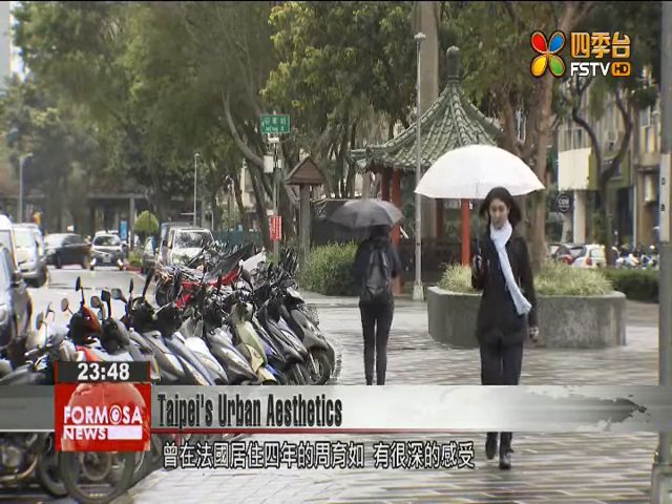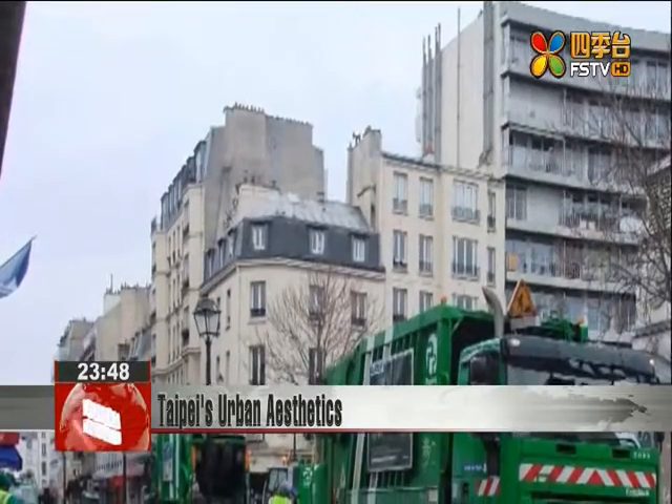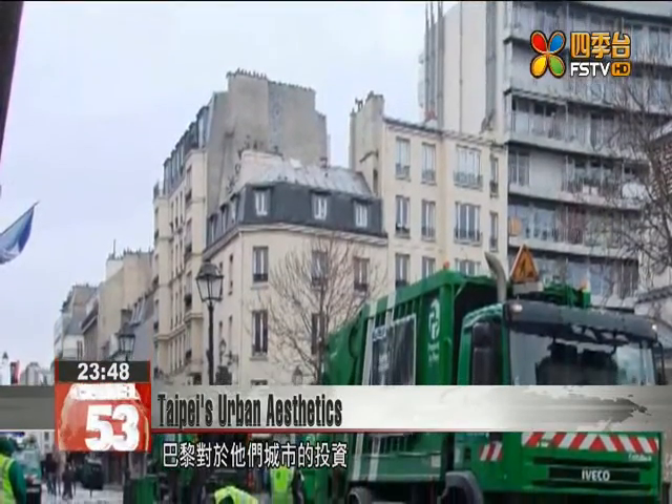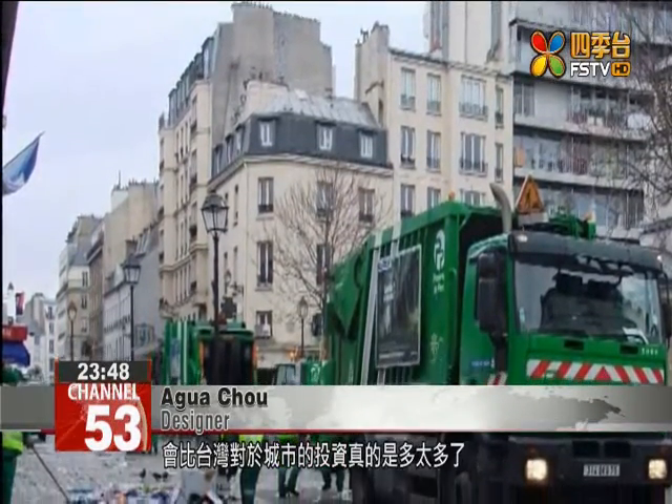Agua Zhou, a local designer who lived in France for four years, sees big differences in the French and Taiwanese approaches. Paris invests so much more in itself than Taiwanese cities do in themselves. Urban investment in Paris expresses a uniform approach, while investment in Taiwan is made by individuals for themselves, so there's not as much of a collective consciousness.